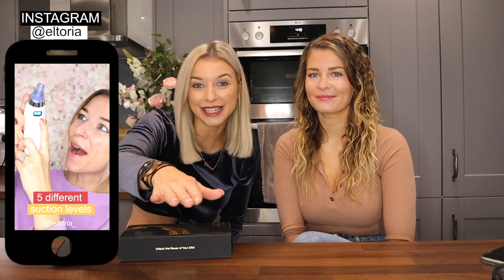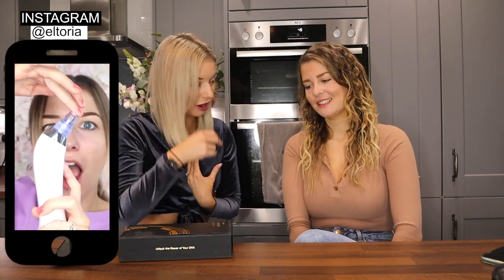Hey guys, welcome back to the channel. So today's video is exciting because we'll be going through DNA results. If you have not met my sister before, this is my twin sister Anoushka. We do have a vlogging channel but we haven't uploaded in a while, so apologies about that. It's my DNA results that we are opening, but if you guys wanna see Anoushka open hers up too, let's get this video to over a thousand likes and we'll do hers too.